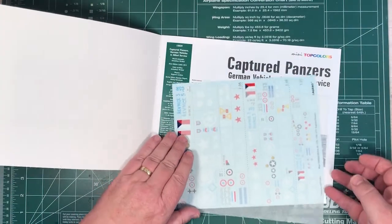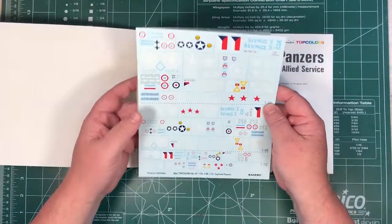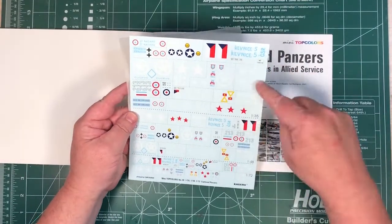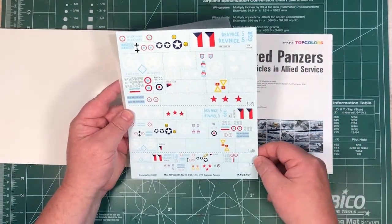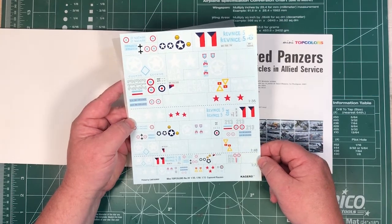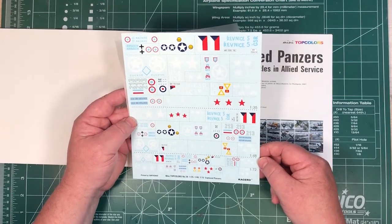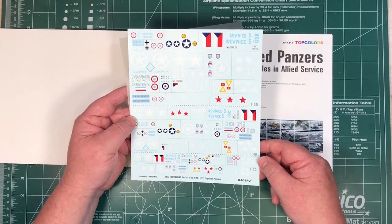So here's the decal sheet. I'll put a full scan of this up on the website. There's 1/35th, 1/48th, 1/72nd — so basically all 16 schemes are covered in all three armour scales. And they're done by Cartografer as well, so they're bound to be pretty good.